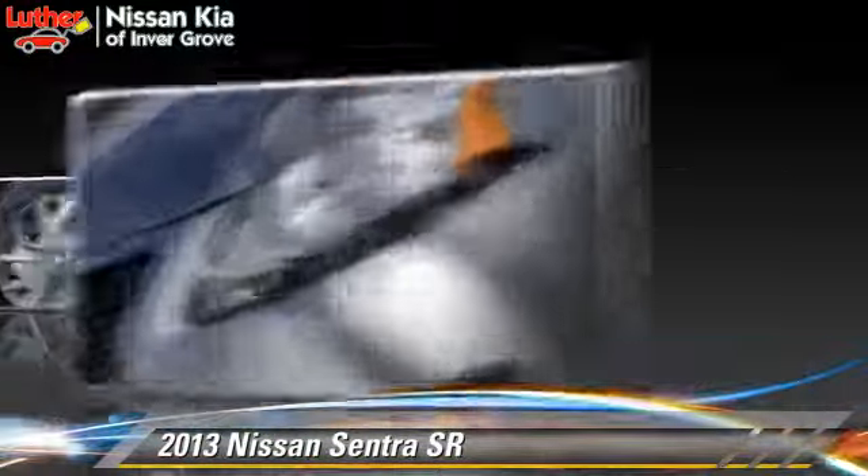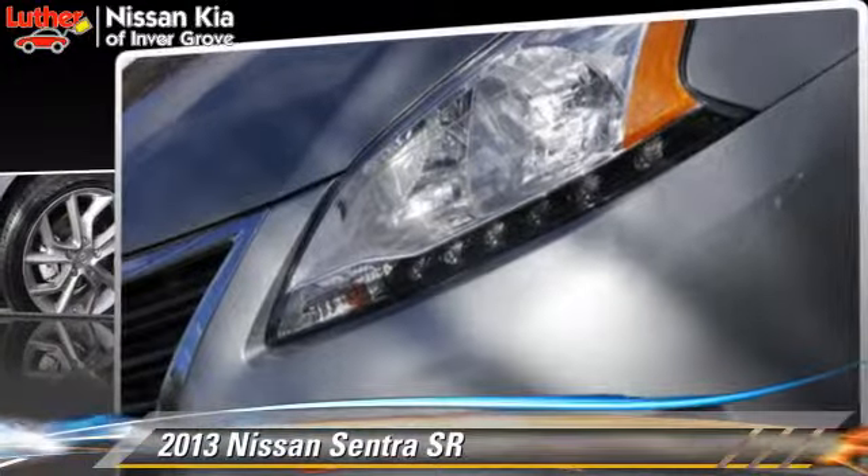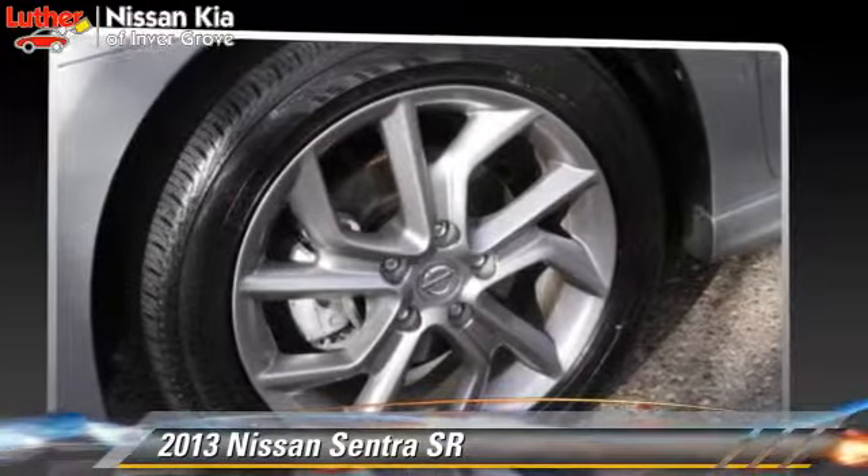This Nissan features keyless entry, dual power seats, and tilt wheel.